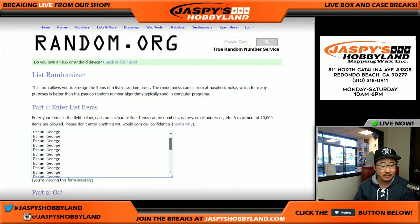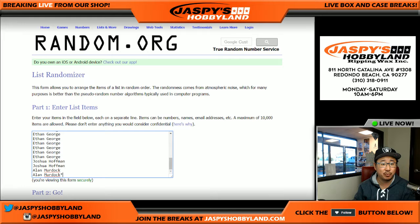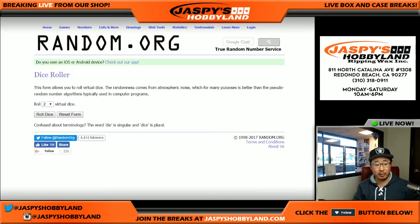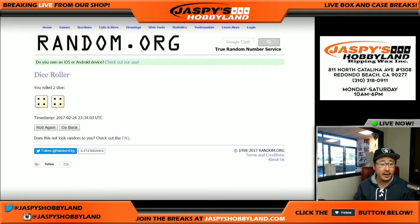Thanks to Ethan — got a ton of spots here — Josh and Alan for getting into this break. There are some combo teams. We'll randomize each list eight times. Four and a four, eight the hard way.